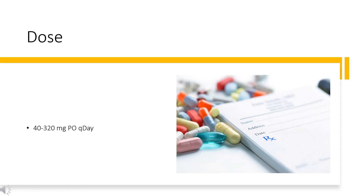Dose. Hypertension: 40–320 mg PO once daily. Angina pectoris: initial 40 mg per day PO, increase gradually every 3 to 7 days; doses up to 160–240 mg once daily may be needed.